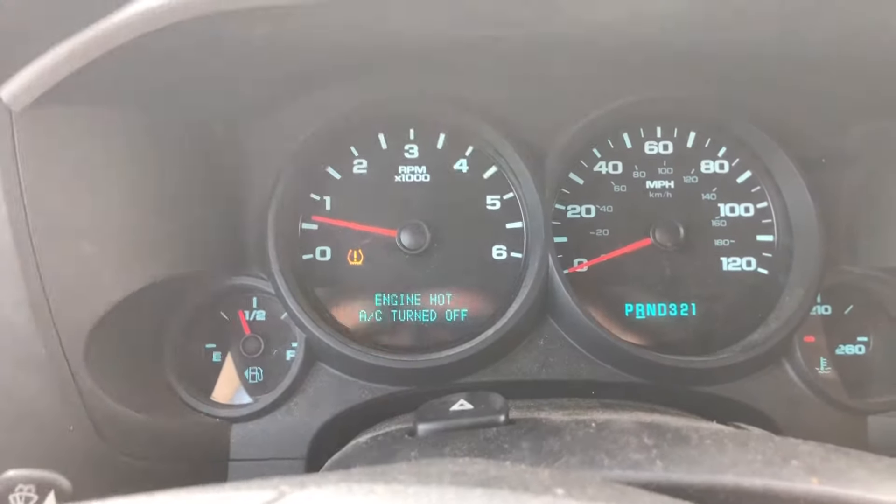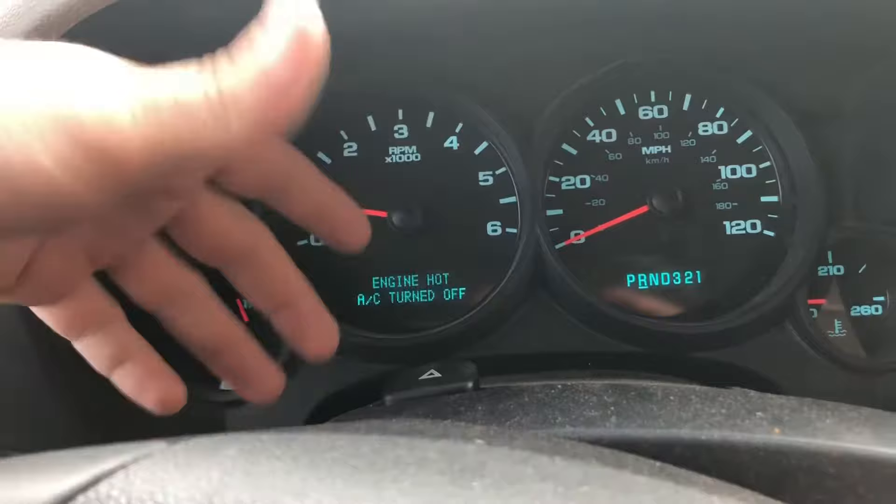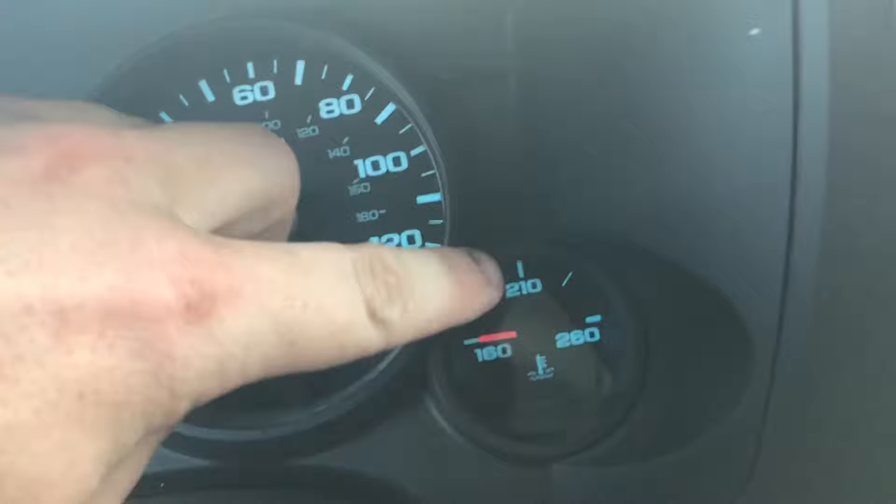I want to show you a common problem with these late 2000 Chevys and how to fix it. As you can see, there's a warning light that says 'engine hot, AC turned off' and it won't blow cold. What's interesting is that the temp gauge isn't reading anything — it's acting like it just started cold, but it's about 80 degrees outside and I've been driving the truck for an hour, running right at 210, and then it suddenly dropped and the AC turned off.